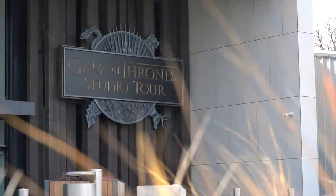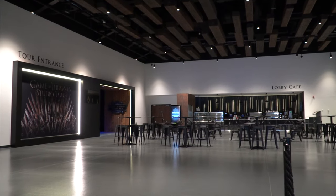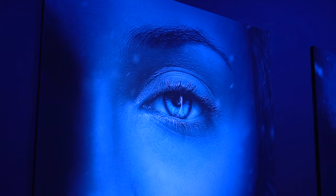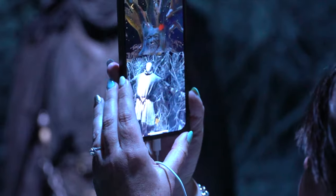The Game of Thrones Studio Tour opened in February 2022, celebrating HBO's globally acclaimed and award-winning TV series Game of Thrones. As a Game of Thrones fan, I just couldn't wait to get down, and I know after watching this video you're going to feel the same.